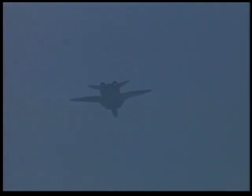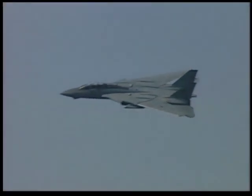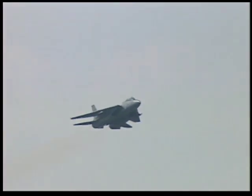Today's demonstration is being performed by Captain Dale 'Snort' Snodgrass, Commander, Fighter Wing Atlantic, with his radar intercept officer Lieutenant John 'Chewy' Tuning. Watch as Captain Snodgrass shows the wing sweep positioning of the F-14. The variable geometry of the F-14 wing design allows the Tomcat to operate in a wide airspeed envelope — from 120 knots in the landing configuration to over two and a half times the speed of sound.